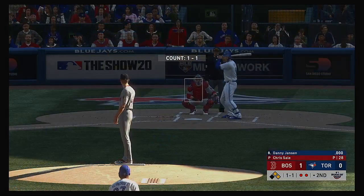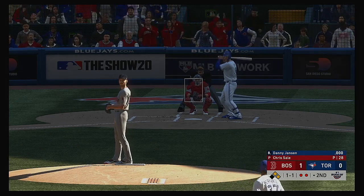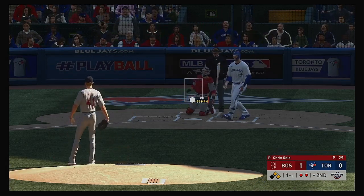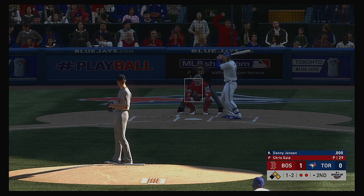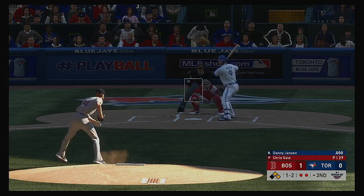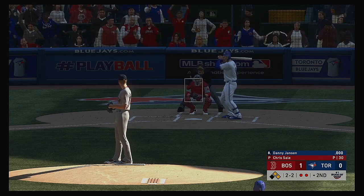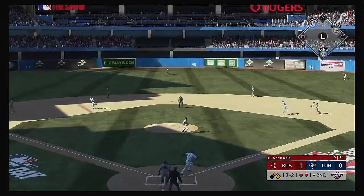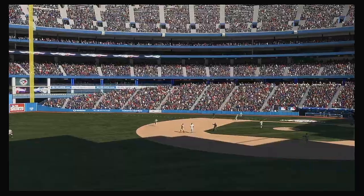Up next is Danny Jansen. Two on, two out here in inning number two. One-and-one, here it is. Red Sox on top in the early going, one-nothing as we play the second. Lifted in the air to straightaway center — Kolar is there, and that retires the side.